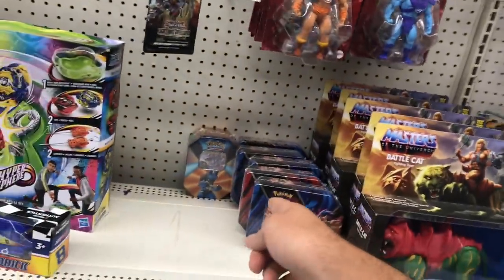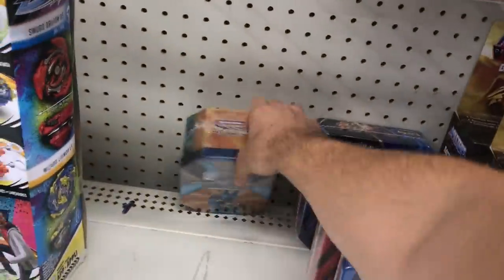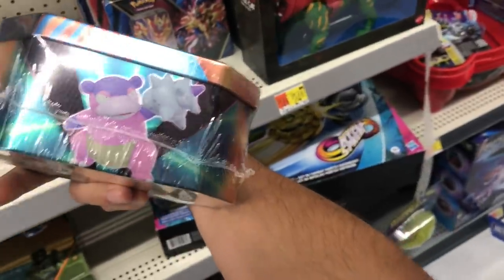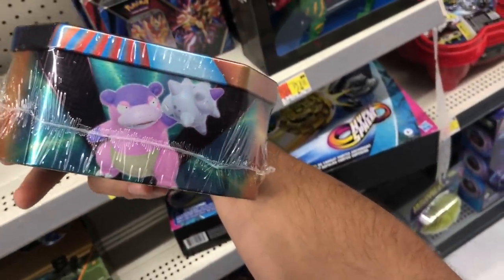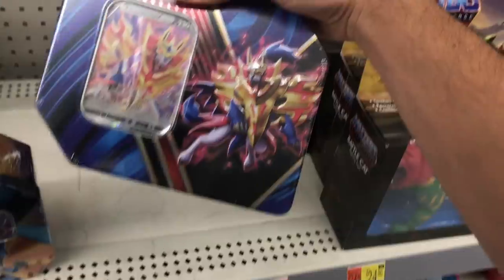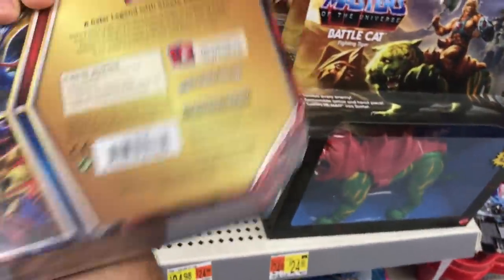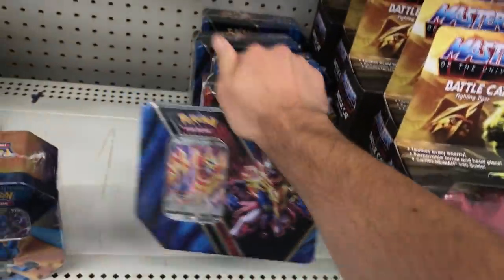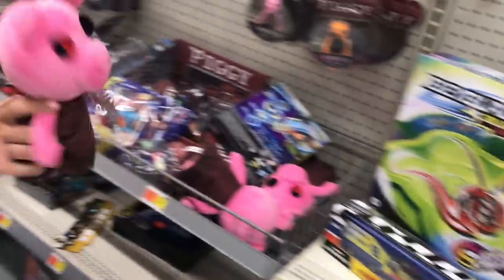Wow — there's Pokemon cards up on the shelf! Look at this Lucario tin. Oh, the Slowbro tin — look how cute Slowbro is. Now he's angry, look at that little face. And Zamazenta — whoa, five booster packs are in here. What are those? Pig man, Beast Man!